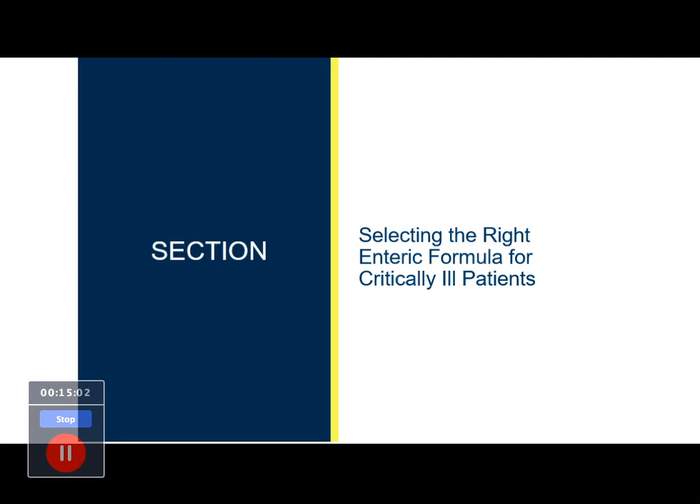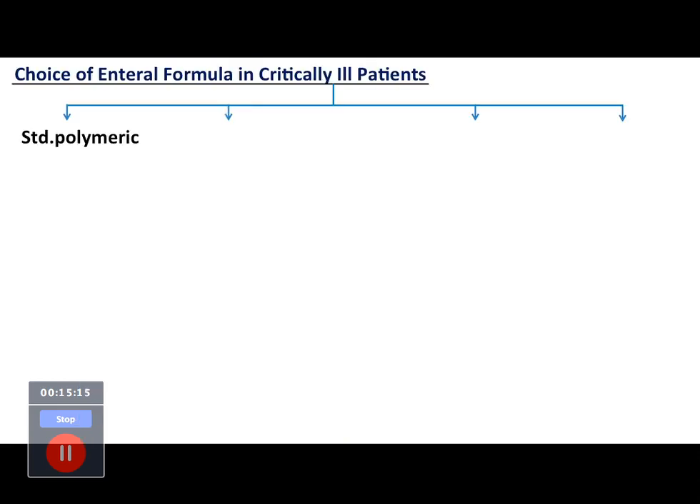Moving to selecting the right enteral formula for critically ill patients, there are four varieties. Standard polymeric formula — the most common — contains complex carbohydrates, intact proteins, and long-chain triglycerides. It is intended for patients with normal GI function who can digest carbohydrates, intact proteins, and long-chain triglycerides. In blenderized diet, intact proteins come from poultry, pureed meat, or eggs.